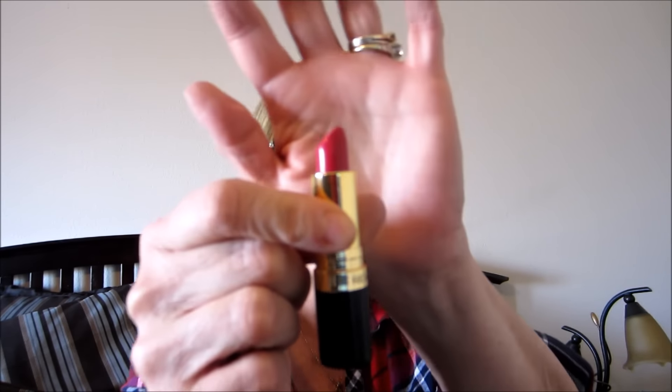My IT Cosmetics CC cream has an SPF of 50, so at this time of year that's just fine. I'm going to dump all this stuff - if you guys have any questions leave them below. By the way, I'm wearing Cherries in the Snow lipstick from Revlon - I love it. It's not cruelty-free but it's one I've worn since the 80s. Have a wonderful week!